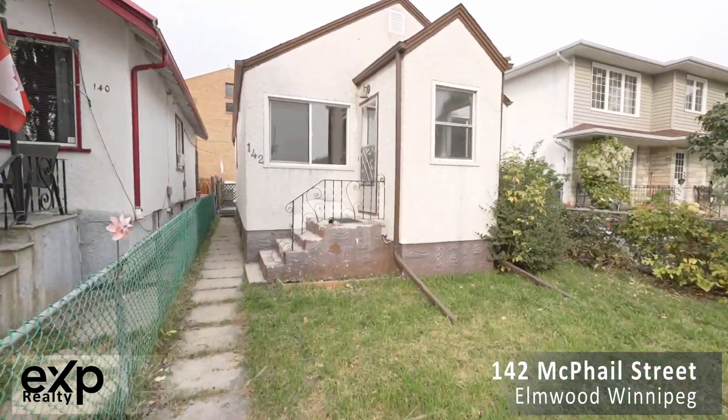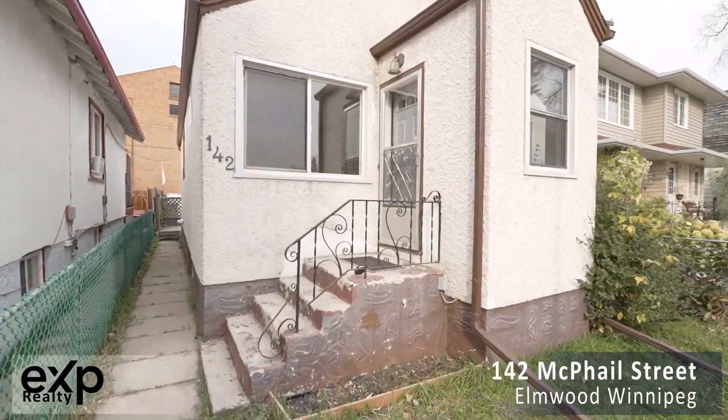Welcome to 142 McPhail in lovely Elmwood. Come on in and have a tour of this cute little starter home with me.